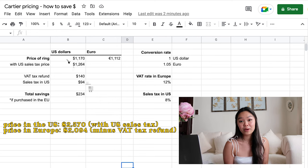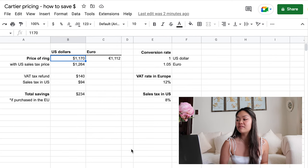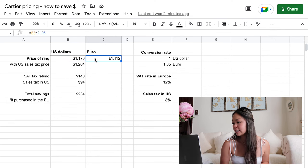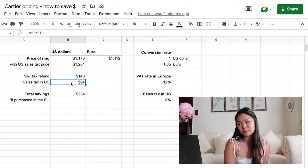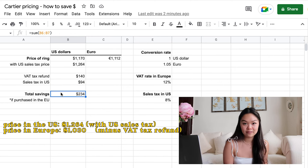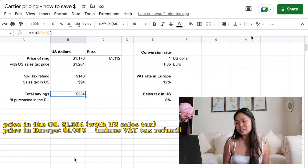Now let's run the same math for the Cartier ring. The Cartier love ring is priced at $1,170 USD for the thinnest size in yellow gold, which is around €1,110. A 12% VAT tax refund would save you around $140 USD. Further, tax in the U.S. is around $90 for this product assuming an 8% tax rate. So total savings are around $230 if you purchase this love ring in Europe. That's pretty significant. I'm not telling you to go to Europe just to buy these pieces, but if you have friends or family visiting Europe, they may pick it up for you — or if you're planning a Europe trip in the future, it might make sense to wait and buy it there.